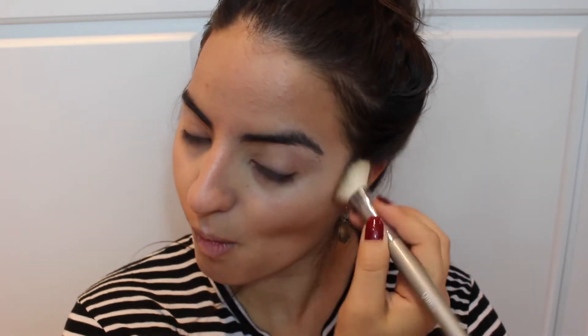On to contouring, I'm just using my Benefit Hoola bronzer and kind of contouring it around my face, making sure that everything is very well defined.